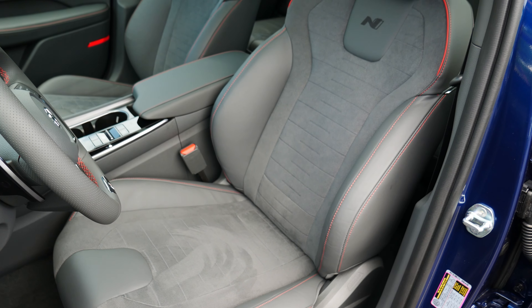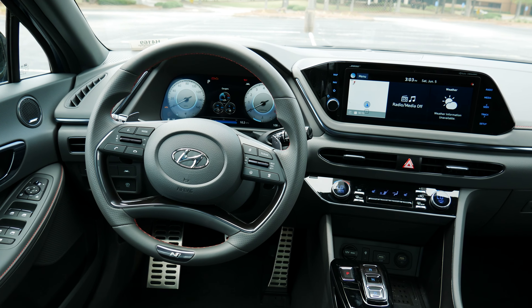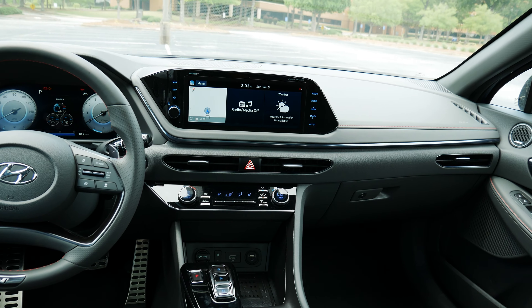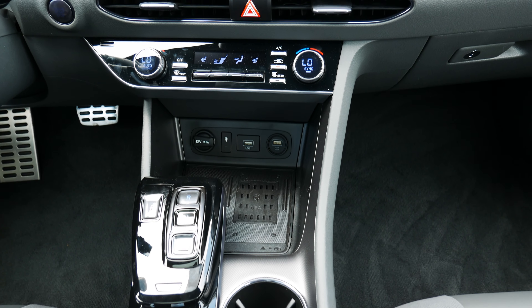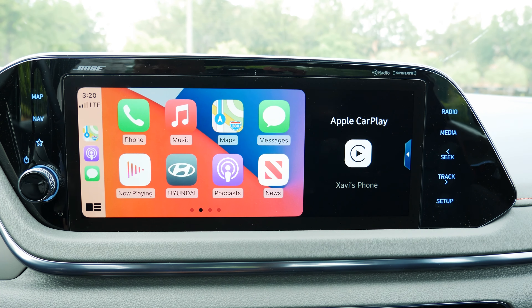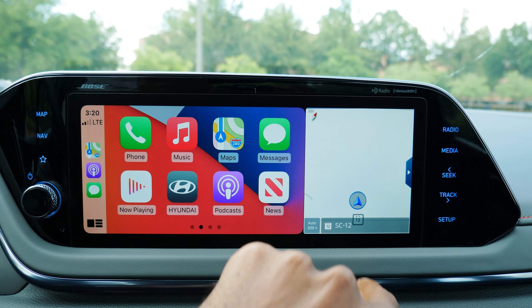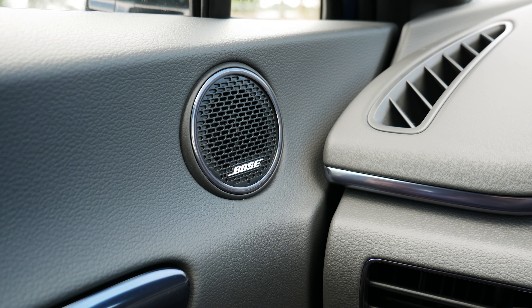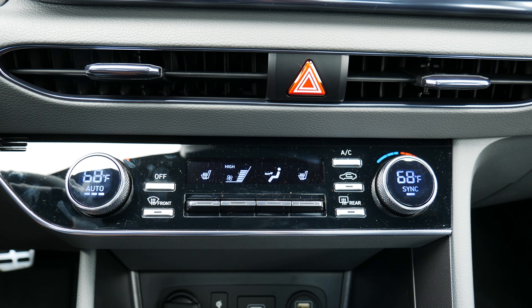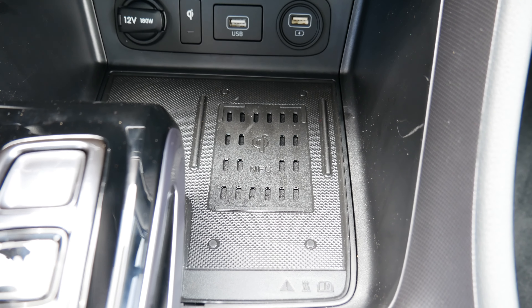The first thing you notice about the interior of the Sonata N Line is that it is very gray, but I must admit I quite like the way it looks. I find it to be unique and classy and it doesn't come off as cheap. Hyundai has done a good job of balancing the sporty aspects of this interior with the luxury features you would expect at this price point. The center dash is fitted with Hyundai's 10.25-inch touchscreen. The screen looks great and is quick to react to touch inputs. Wired Apple CarPlay and Android Auto are also available. Sound comes from a 12-speaker Bose audio system. Below the screen are slim climate control vents and physical buttons for the automatic climate control — I appreciate Hyundai's use of physical buttons. Below the climate controls are connectivity ports as well as a wireless phone charging pad. Hyundai sticks with the push-button transmission controls.